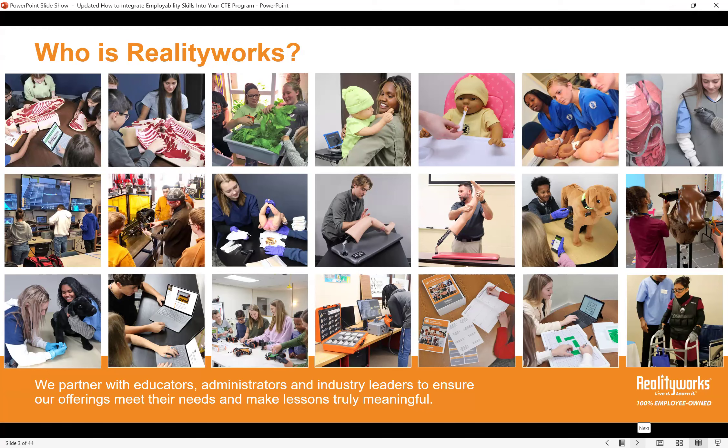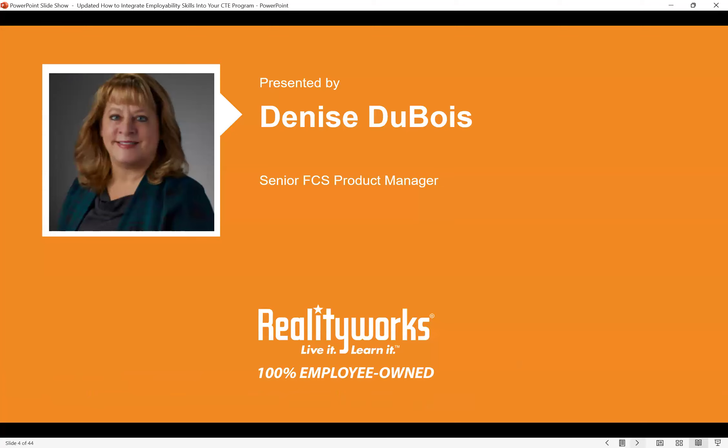Today our training tools combine curriculum with hands-on learning experiences, plus student activities and assessments. RealCare Baby is still around, but now we offer all sorts of tools — ranging from a bovine birthing and ultrasound simulator, virtual reality welding simulators, to wearable geriatric sensitivity suits, and of course soft skills teaching tools. We encourage you to hop on our website and check out all the hands-on tools we offer.